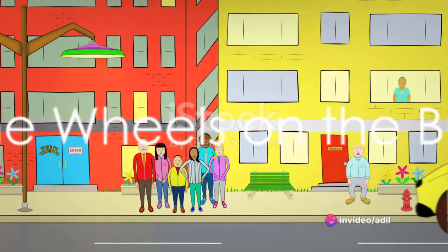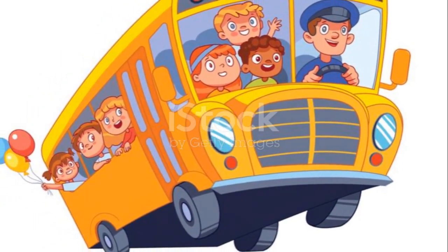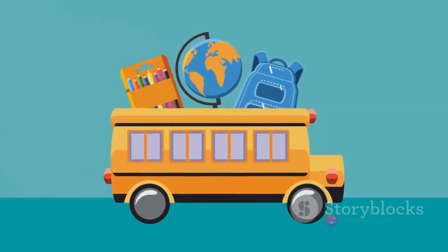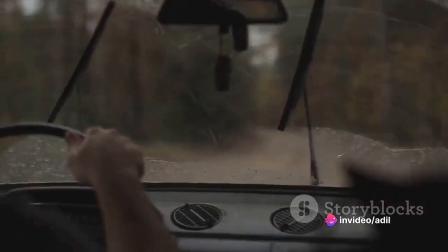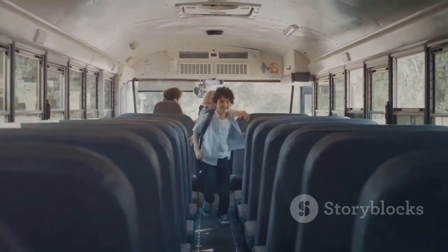And let's not forget The Wheels on the Bus. This catchy rhyme takes us on a fun ride on a bustling bus, teaching us about different parts of the bus and their motions. The wheels go round and round, the wipers swish swish swish, and the horn goes beep beep beep. In no time, we learn about movements and sounds.